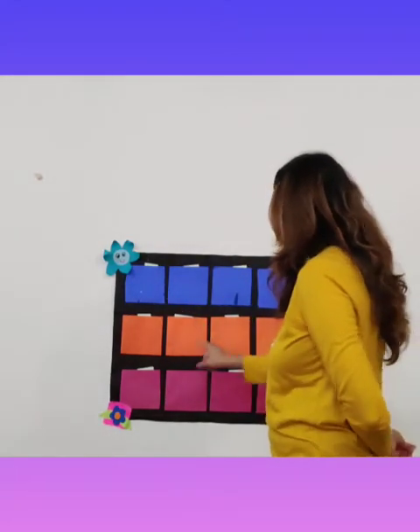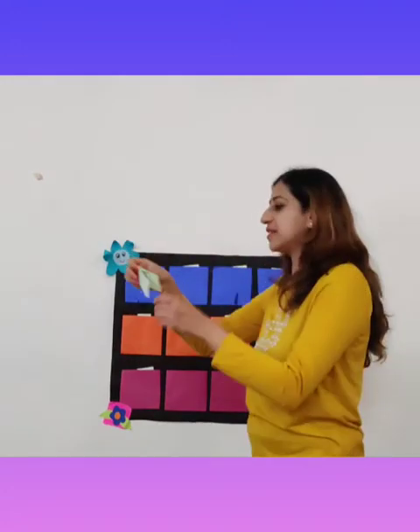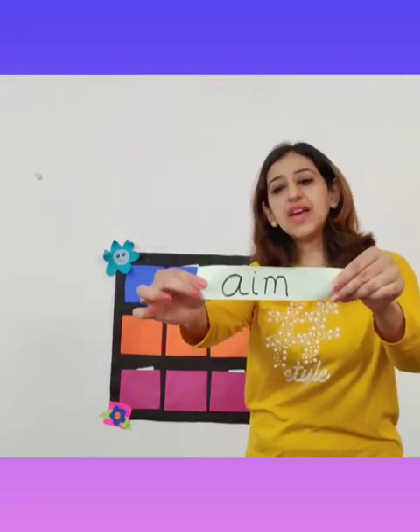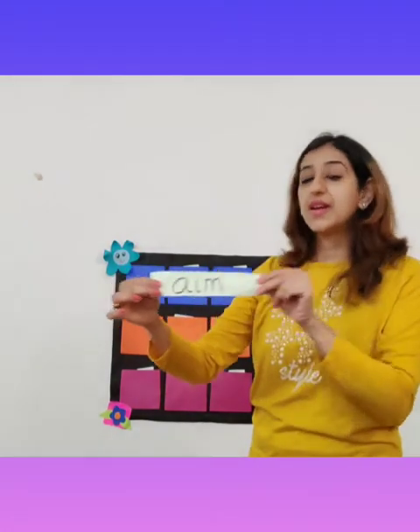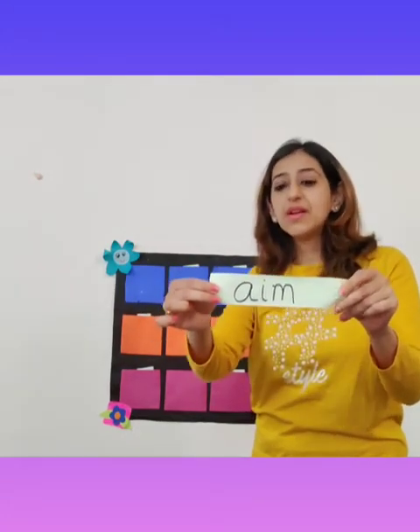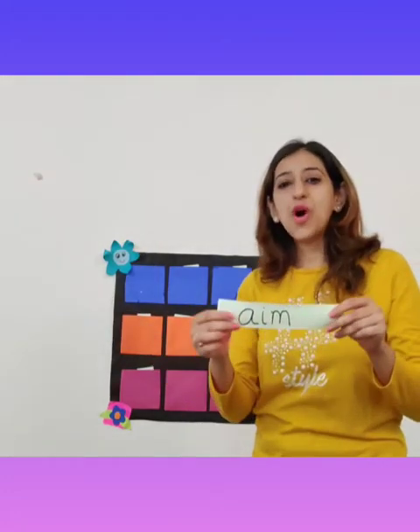Let me take the first word from the first pocket and it is: Aim. And what sentence can I make with the word aim? Aim the arrow properly.